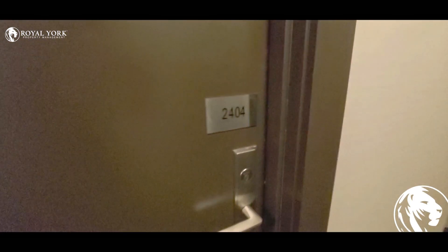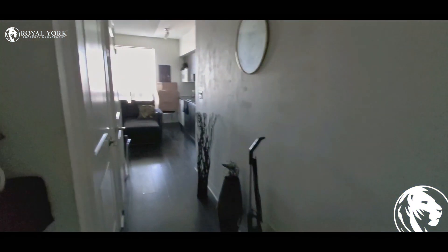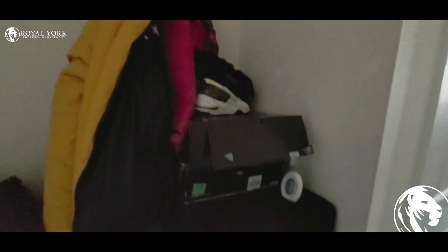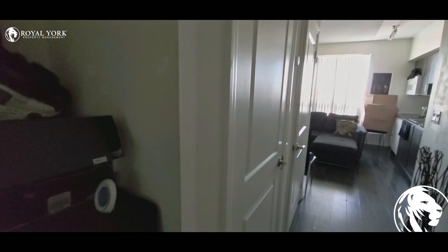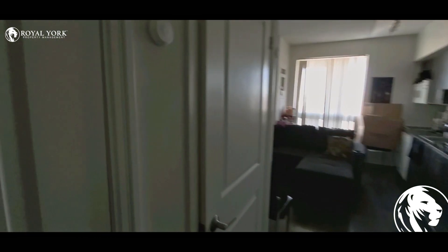Welcome to unit 2404 F30 here on Skillway. It's a one bedroom condo. There is a hallway, and the first door on the left is a closet. There is a lot of space.